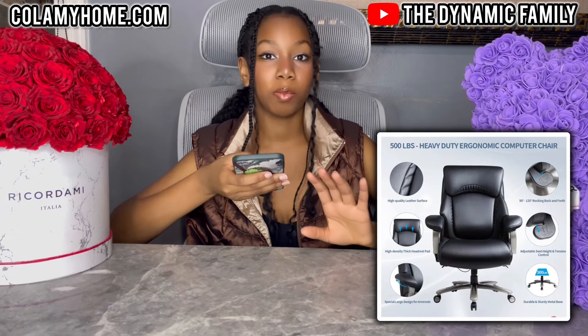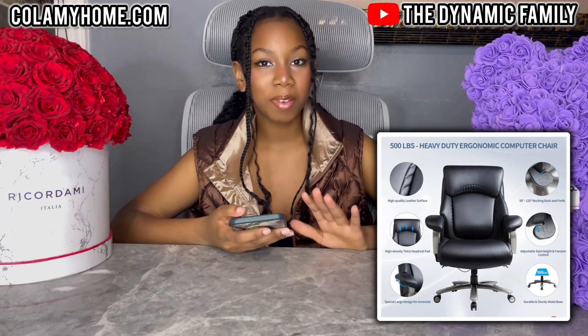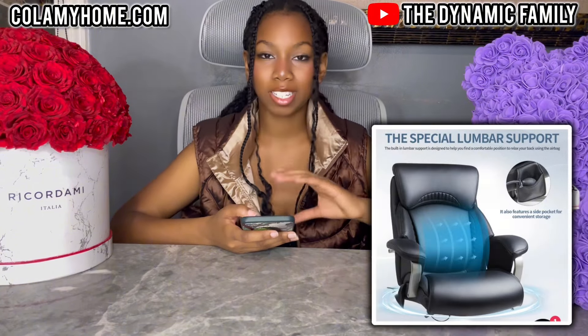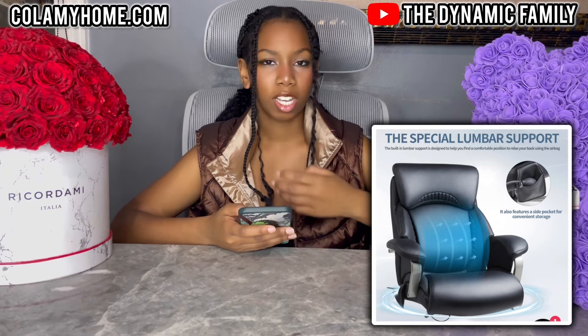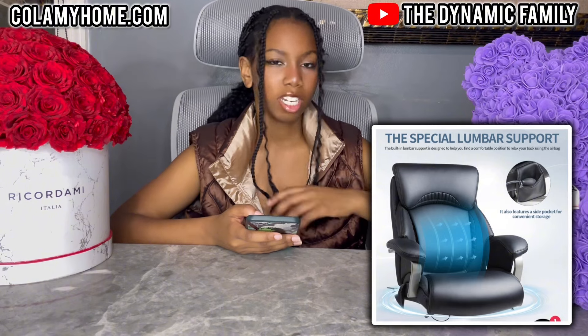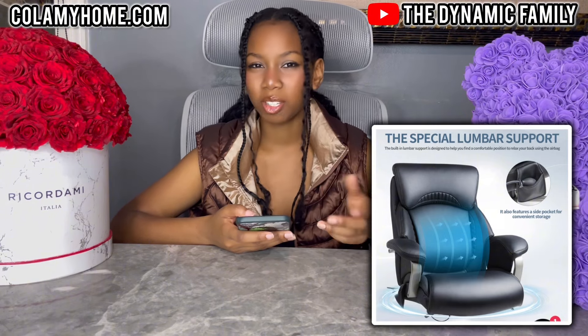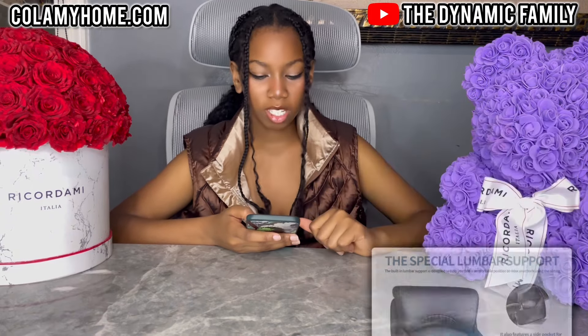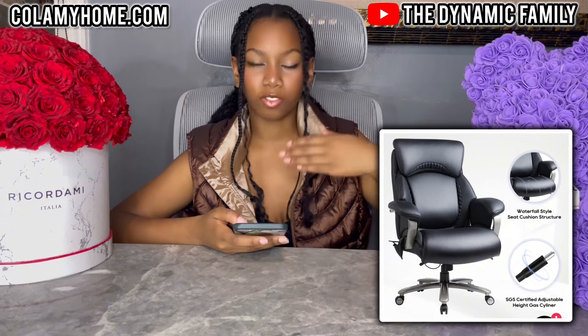And it has a very durable base as well. There are so many amazing features about this one, just like the other one. And it also has the special lumbar support, which basically supports your lower back. It's also to help you find a comfortable position when you're sitting down. I feel like just because it's leather, it makes you want to sink into it — maybe want to take a nap on it. But yeah, it is an executive chair. It also has a waterfall style seat cushion structure, very nice and comfortable — just like your legs just flow downwards.